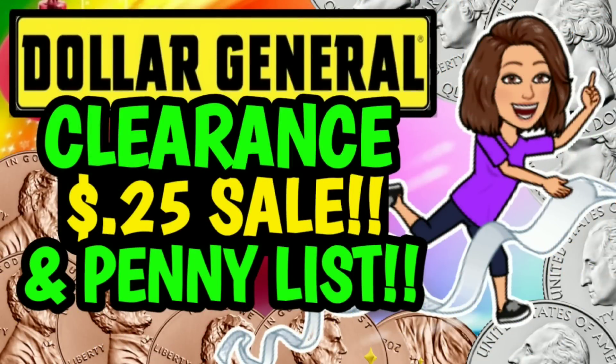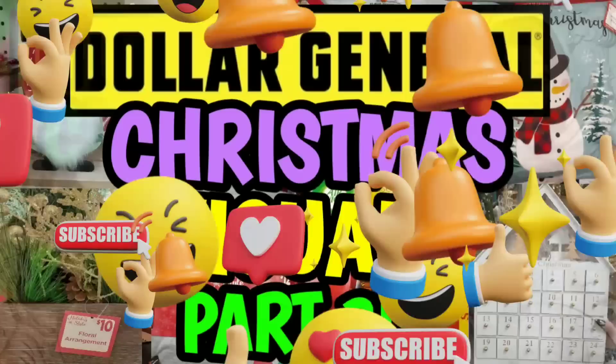Just a quick little update — if you guys missed it, I did upload a video yesterday going over all of the new Dollar General clearance markdowns. In that video, I also talk about the $0.25 sale plus a new penny list for this week at Dollar General. I normally do not upload on Saturdays, so I just wanted to point that out. Usually I have that video up on Mondays, so we'll have something different for tomorrow. That clearance markdown and penny list video is already up on the channel — I'm going to have it linked for you in the pinned comment down below.